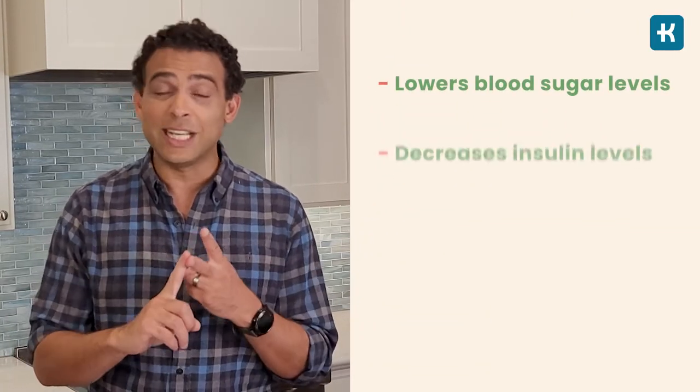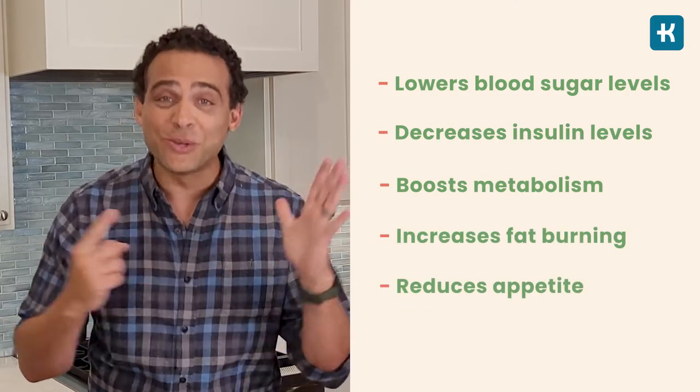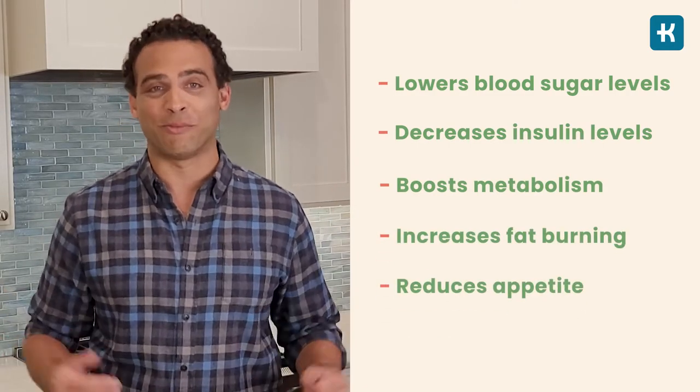Acetic acid lowers blood sugar levels, decreases insulin levels, boosts metabolism, increases fat burning, and reduces appetite.